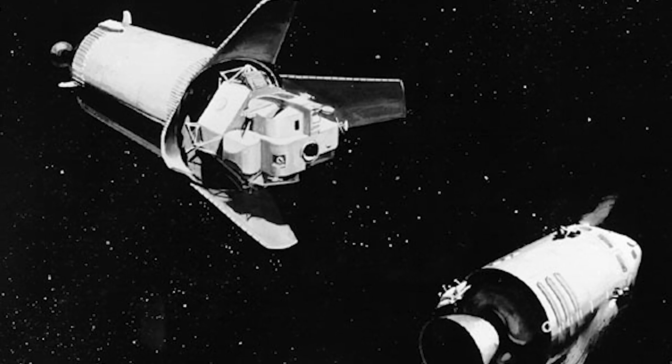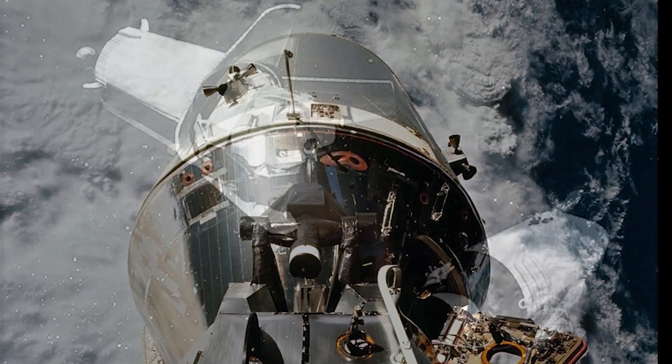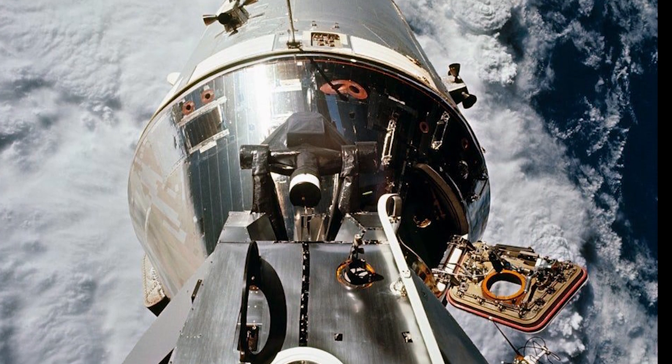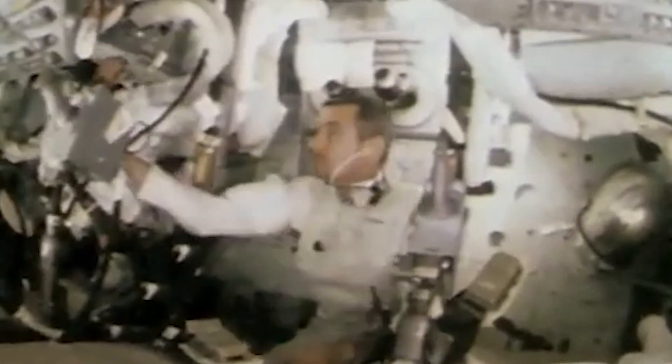The next critical step was transposition, docking, and ejection of the lunar module. The maneuver had been successfully performed in Earth orbit by Apollo 9, but Apollo 10 would mark the first time it would be done while traveling to the moon. We show you closing. Dock in a second, I hope. Left, left — and we're there. Got two grays. With the live television audience tuned in, the command module named Charlie Brown had successfully captured the lunar module called Snoopy.